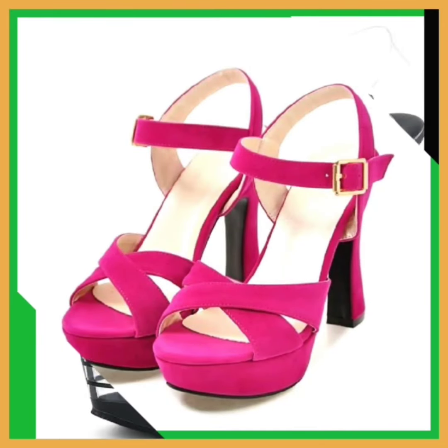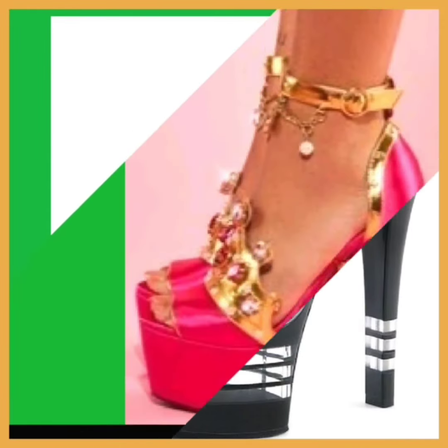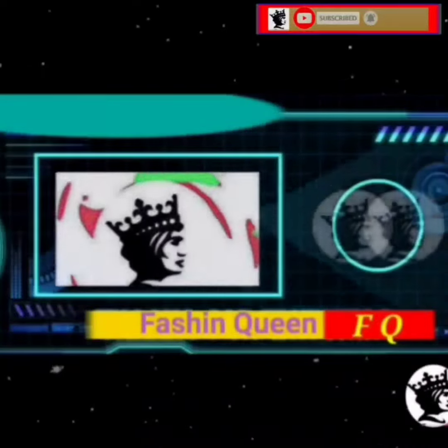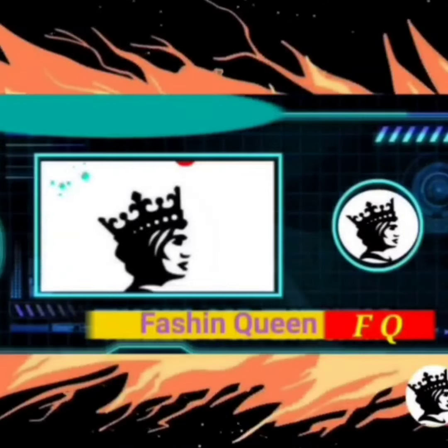If you're a high heel lover or any kind of footwear lover, on this platform you'll find them in really beautiful designs and different color combinations, so do check them out and comment below whichever video you want to see next. That's it for today's video — I'll see you in my next video. Allah Hafiz, bye bye, take care and thanks for watching!